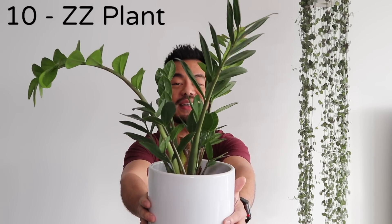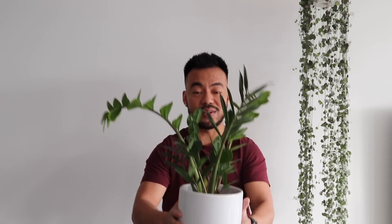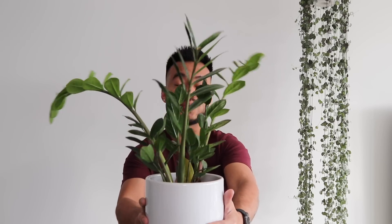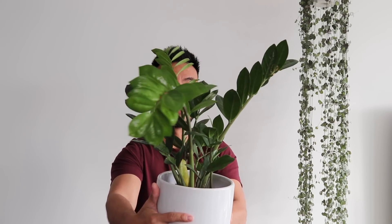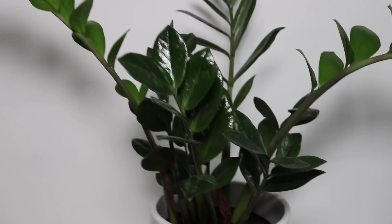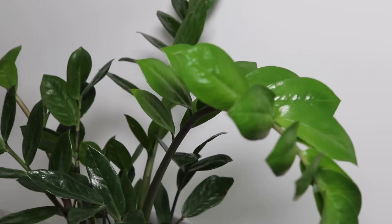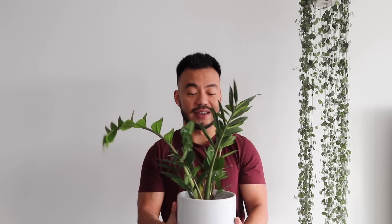Starting with number 10, which is the ZZ plant. I actually just posted this guy on my Instagram today. The reason why I like this guy is I think he is underrated, but he is so easy to care for and he's strikingly beautiful. He's got these very cool, kind of shiny foliage that almost looks fake at times. I think every plant enthusiast or beginner needs to have one of these guys.